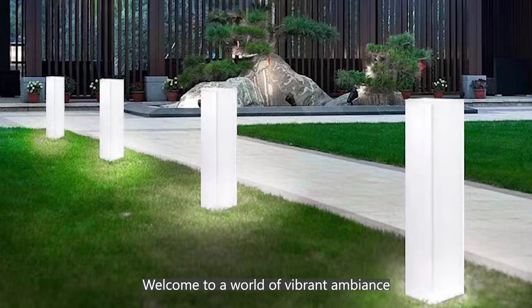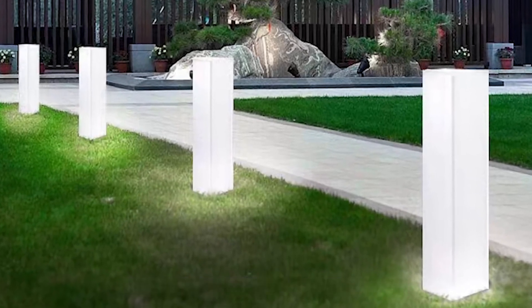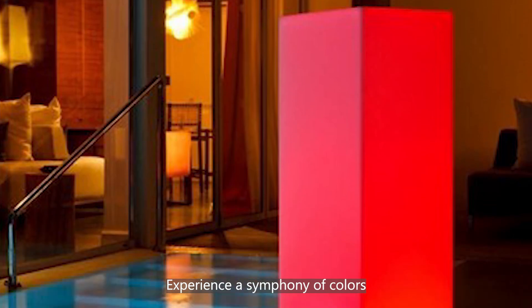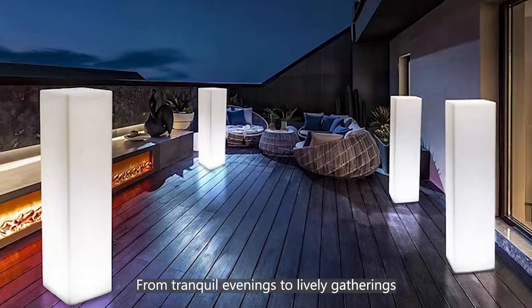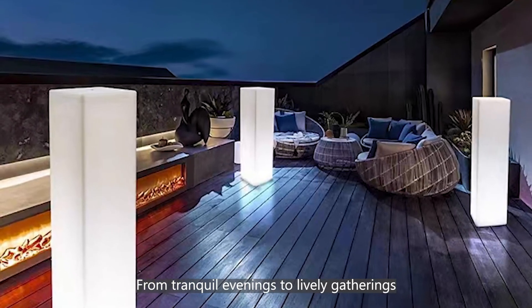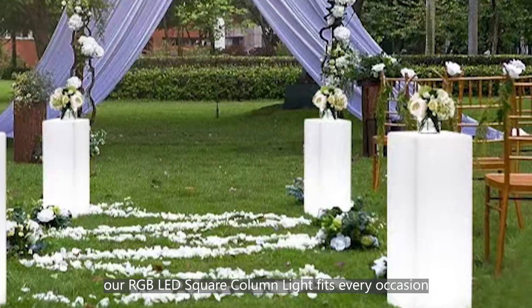Welcome to a world of vibrant ambience, brought to you by Colorful Deco LED Furniture. Experience a symphony of colors, effortlessly transforming your outdoor space. From tranquil evenings to lively gatherings, our RGB LED square column light fits every occasion.